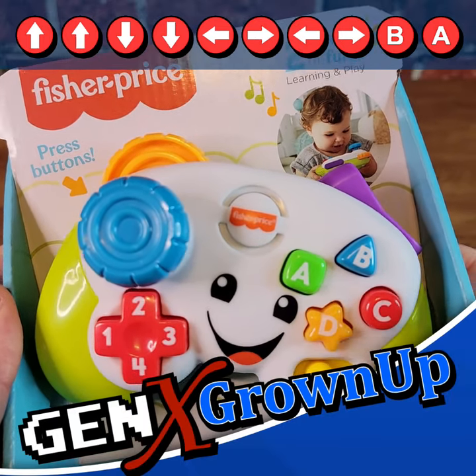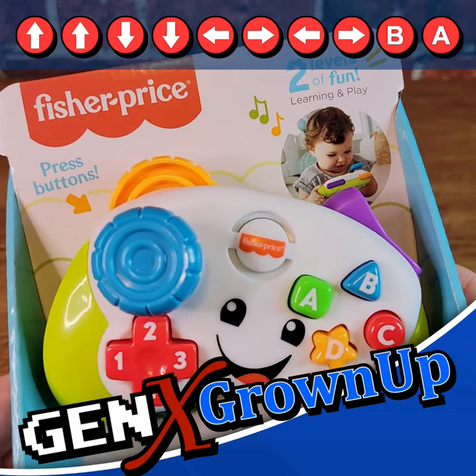You win! Hey, Mario sound effect easter egg in Konami code! All right, way to go Fisher-Price! Nicely done!